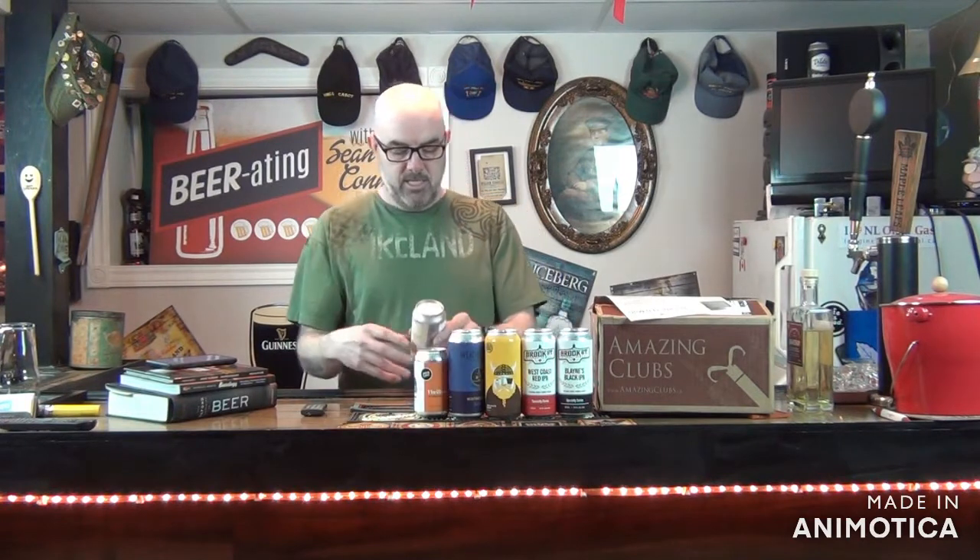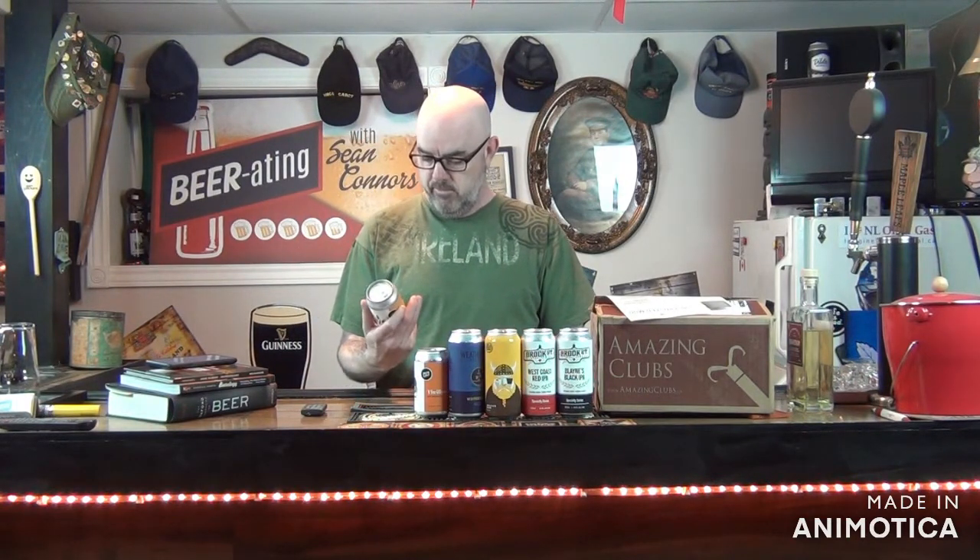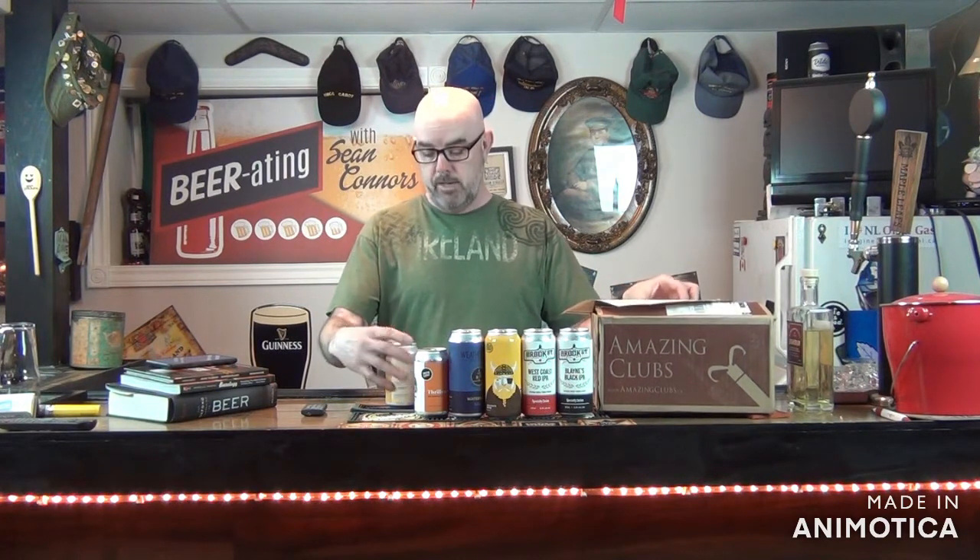Today's beer, as I said, is Grain and Grit. It was basically a husband and wife team out of Hamilton. They had a dream of opening their own brewery, got into craft brewing, enjoyed it so much they decided to make a living out of it. They tell you a little bit about each beer and each brew.